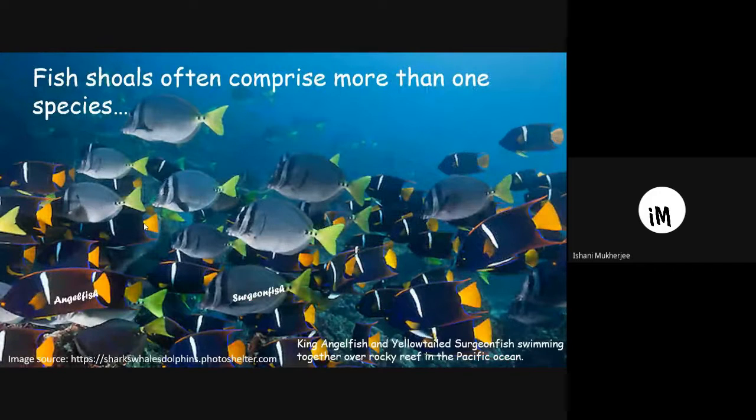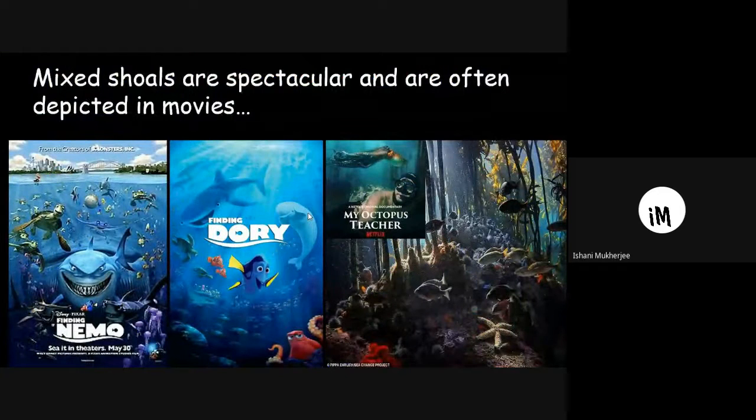Coming to fishes, mixed shoals often comprise more than one species. A shoal is a group of fish — here we see a shoal of the purple angelfish and the surgeonfish. Such shoals are very common in coral reefs. Mixed shoals are spectacular and have often been depicted in movies, such as Finding Nemo and Finding Dory.